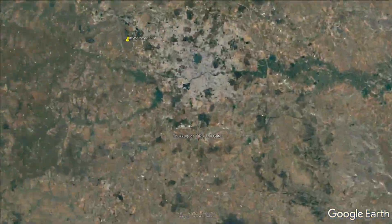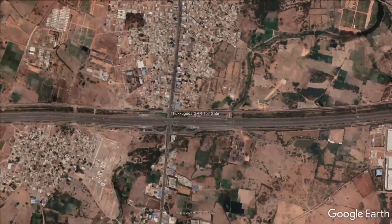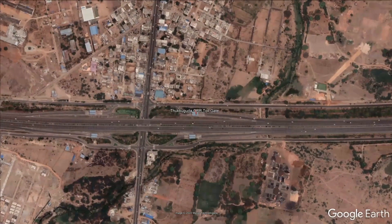Sree Shalem Highway surrounding area — land prices are all available per square yard in this video.